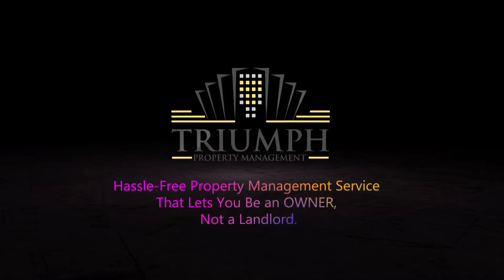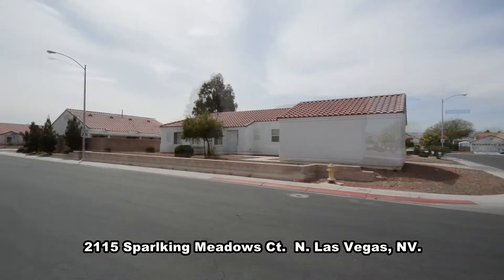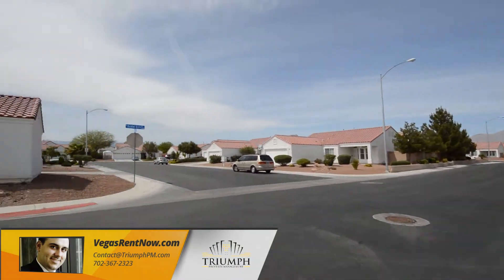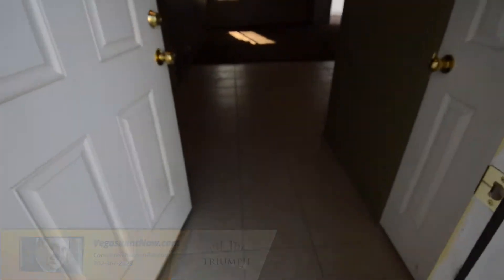Tri-Property Management in Las Vegas, Nevada presents a one-story house on 2115 Sparkling Meadows Court in North Las Vegas, Nevada. This home is in the north part of the valley with shopping, schools, parks, casinos, and easy highway access nearby.